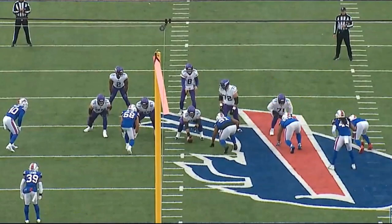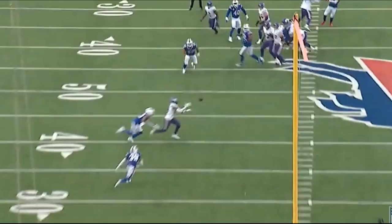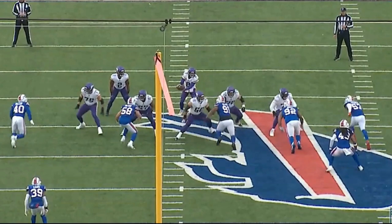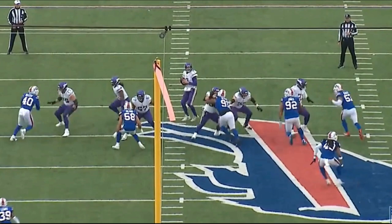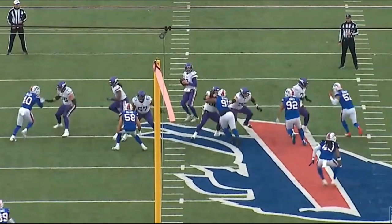Watch Christian Darrisaw on this rep go one-on-one with the defensive end. The defensive end is going to give him a ghost move — he gets out of his stance and flashes a move, getting his left hand up. He's trying to force Darrisaw to make an early move, get him to punch early, and then dip past him. As you can see, there comes the dip — and Darrisaw does not fall for it.